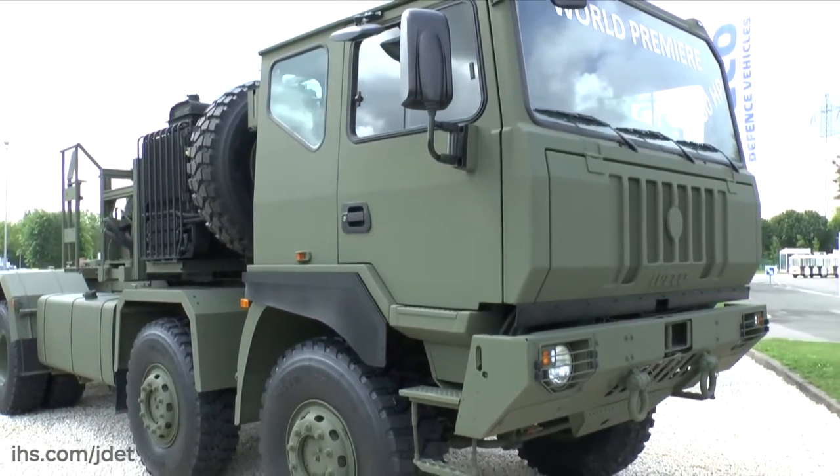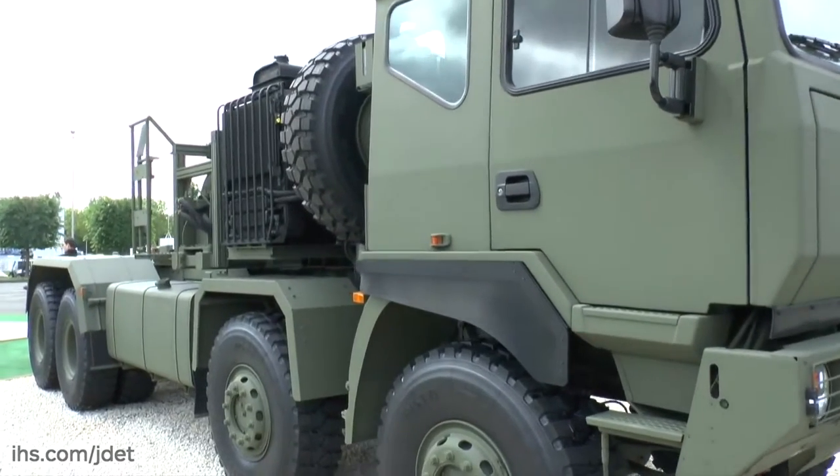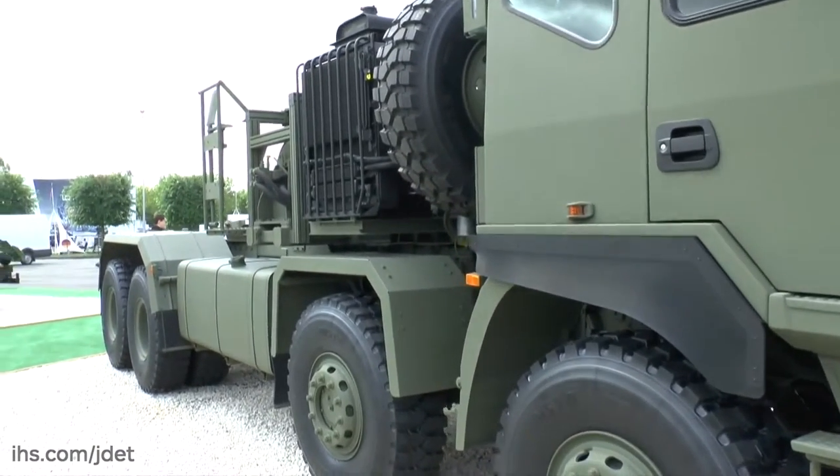The most recent sizeable purchase of this particular type of truck was for the Spanish Army. Deliveries to Spain have recently commenced.